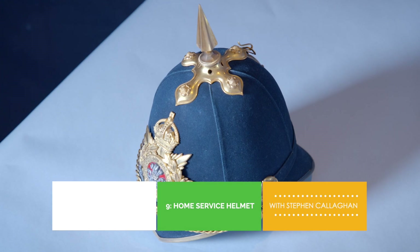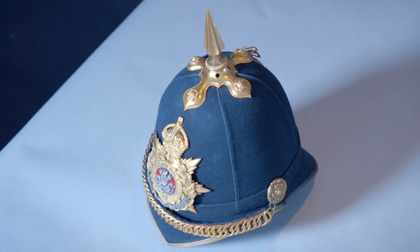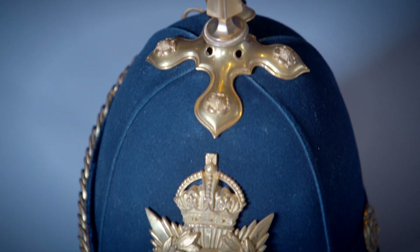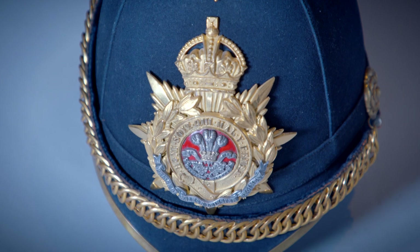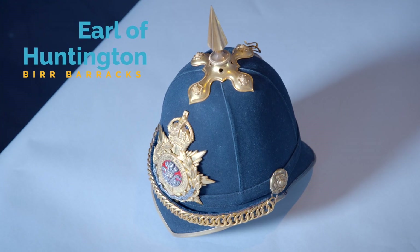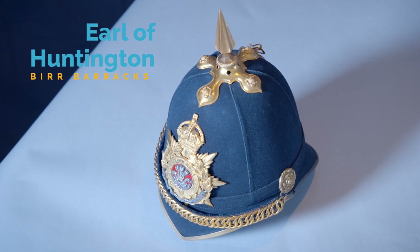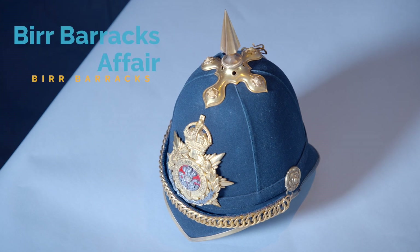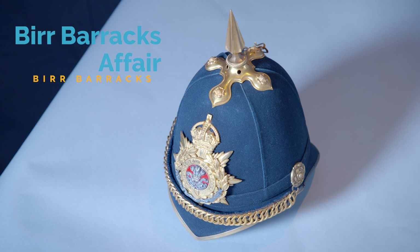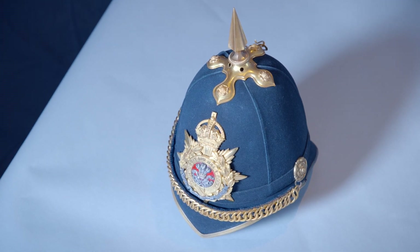Here we have an example of the 1878 pattern blue cloth home service helmet with its iconic spike, which was probably of German influence. These helmets are often seen in contemporary pictures of Birr Barracks. This particular example is an officer's helmet which belonged to the 15th Earl of Huntingdon, who was second in command of the 3rd Battalion Leinster Regiment. In 1894, the Earl was implicated in the Birr Barracks affair, which was a major scandal at the time and even mentioned in the House of Commons.